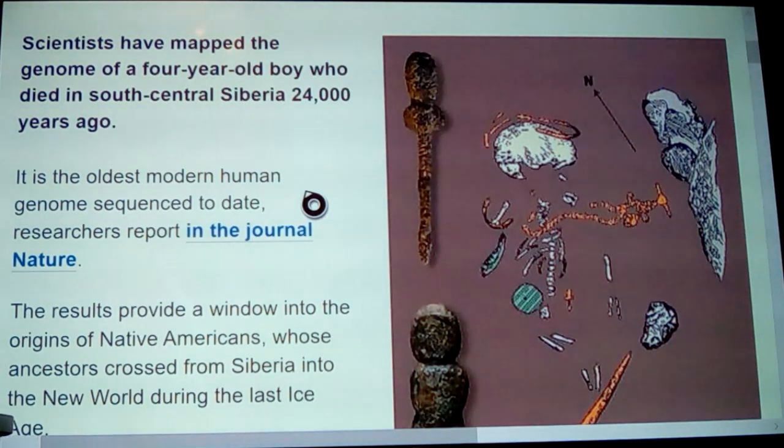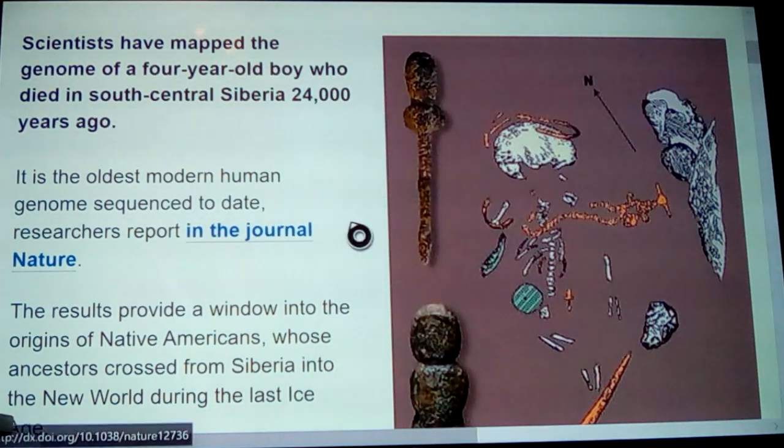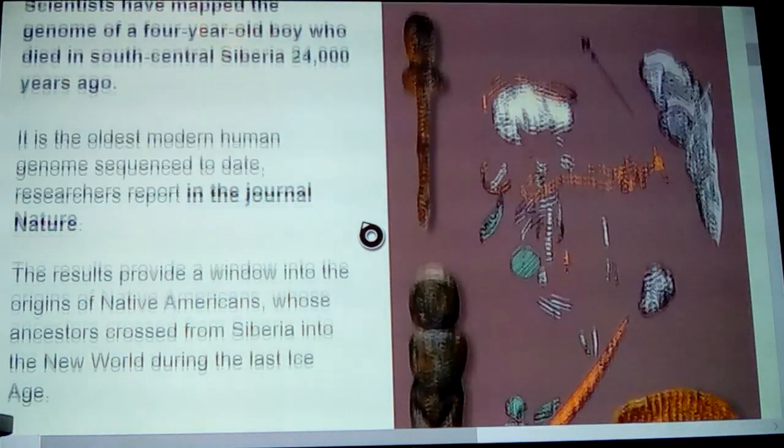Scientists have mapped the genome of a four-year-old boy who died in south-central Siberia — Russia, near Lake Baikal — 24,000 years ago. It is the oldest modern human genome sequence to date, researchers report in the Journal of Nature, and we'll look at that here in just a moment.